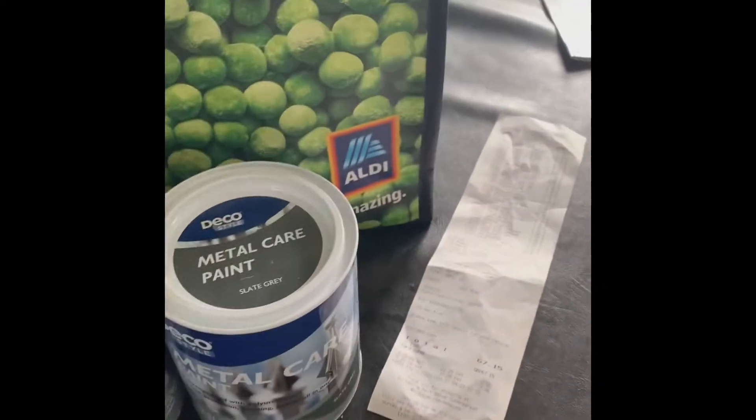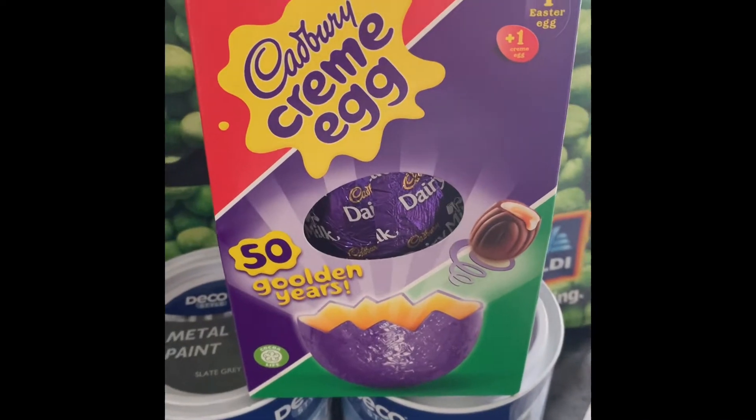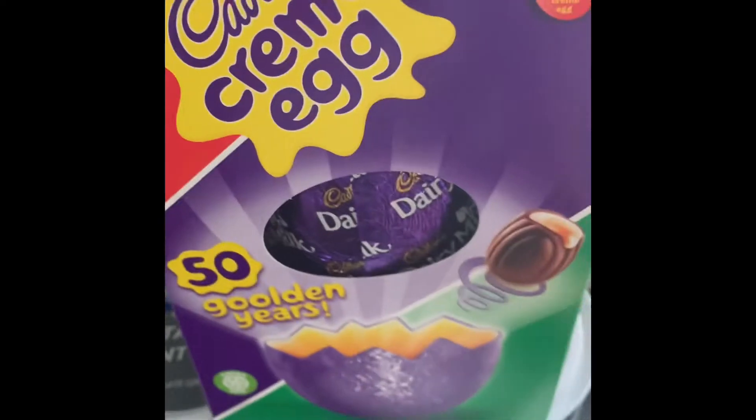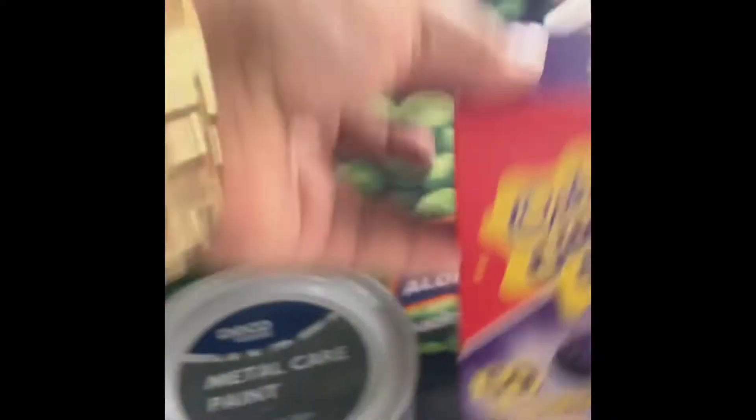In this bag I picked up some Easter eggs for the children. I've got four boys, so these were £1 each — cheap as chips, fantastic. So there are four of them.